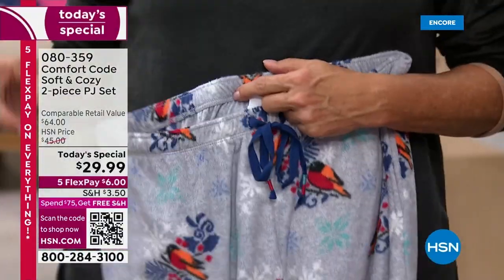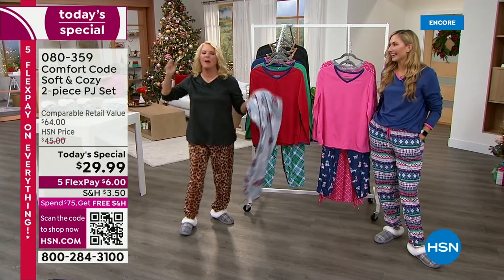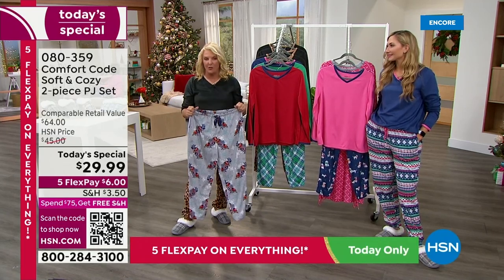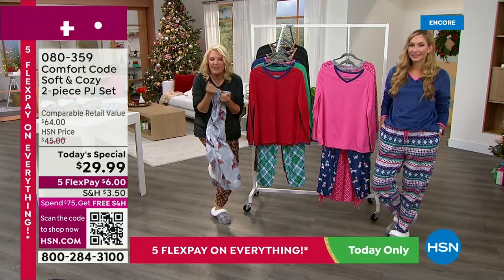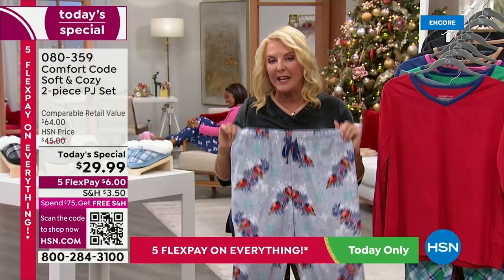We have five flex pays, which means you get these home for $6. You can wear them till the end of January — wash them, wear them, give them as gifts. If you don't absolutely love these and feel so happy every time you snuggle up in them, please send them back for the refund. You have our longest test window right now.